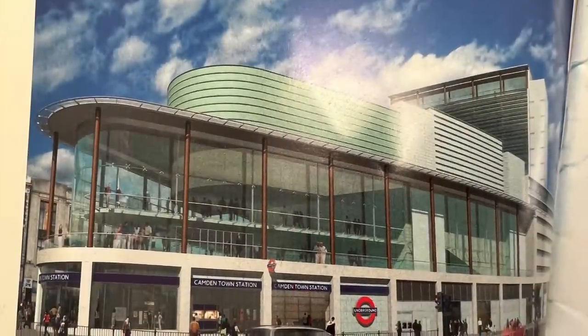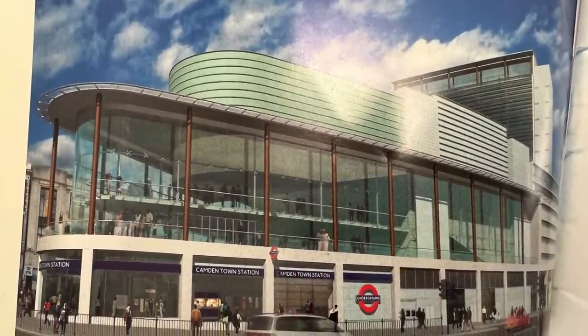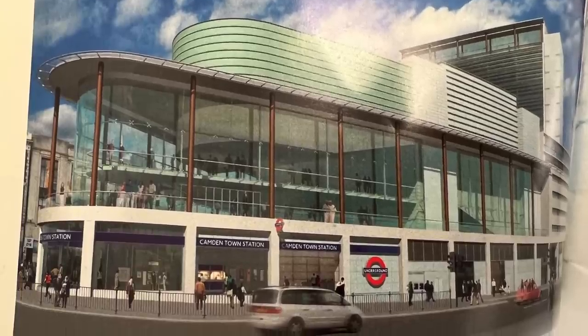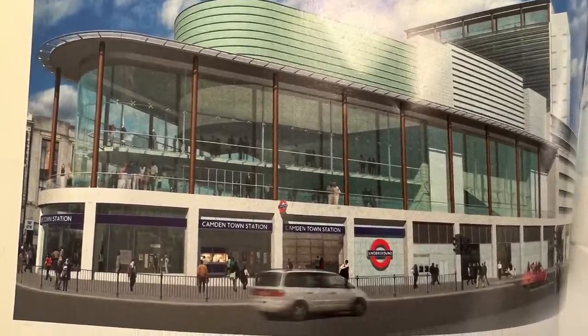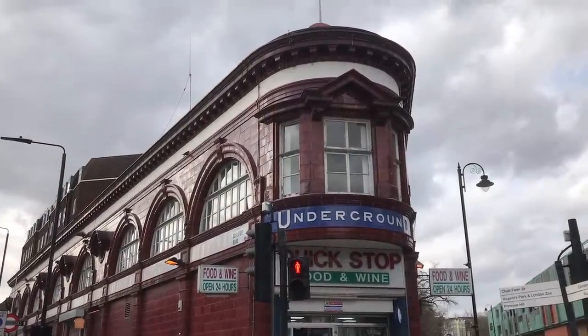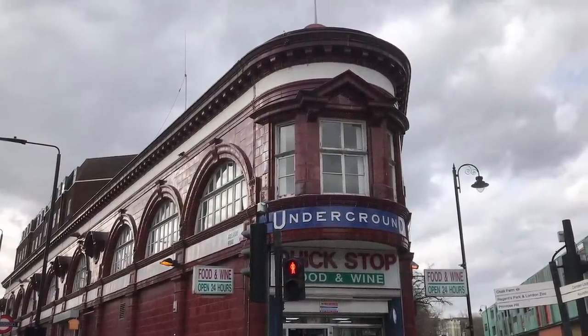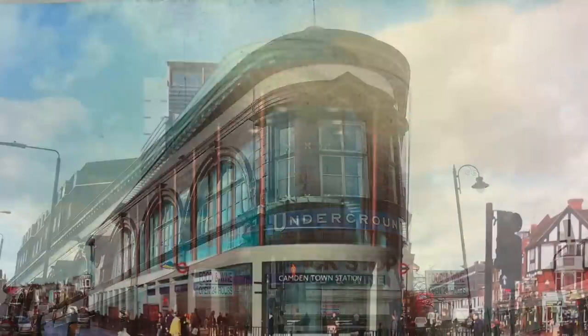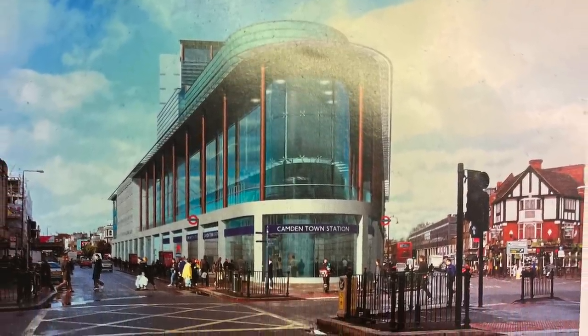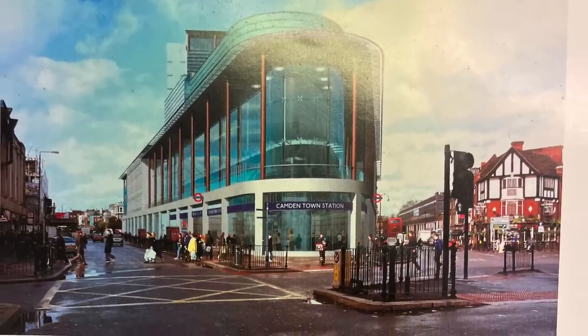Apologies in advance for the quality of the images here. This was the favourite design, which I have to say I quite like. It reminds me, in a curious way, of the much older Chalk Farm station, which also has this corner site frontage. It was designed by the architectural firm of Jestico + Wiles.